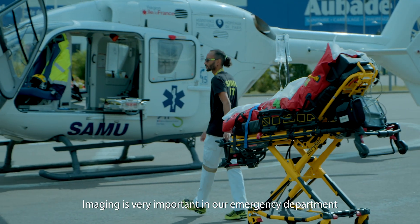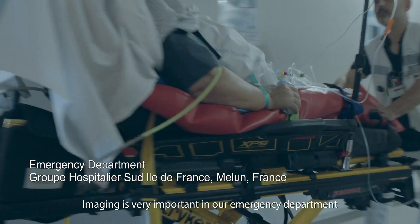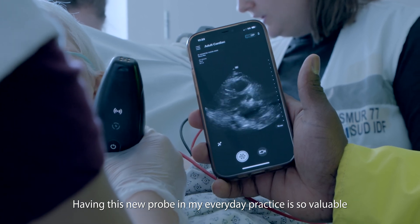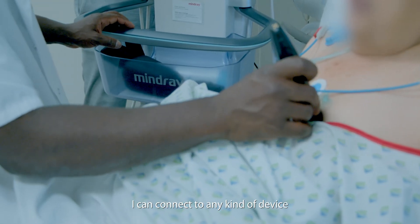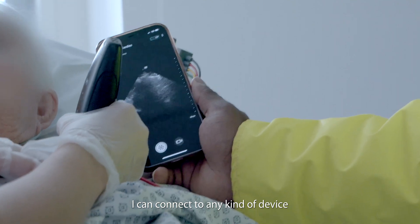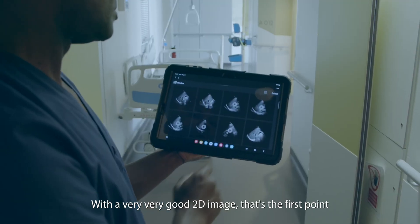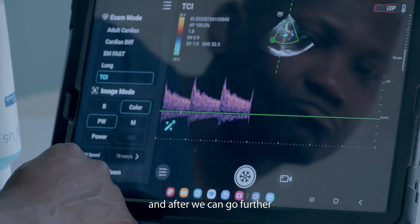Imaging is very important in emergency departments. Having this new probe in my everyday practice is so valuable. I can connect to any kind of device, with a very, very good 2D image. That's the first one, and after we can go further.